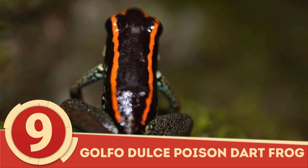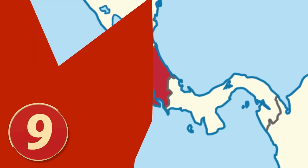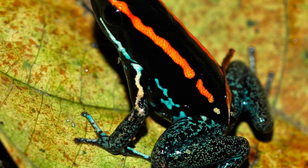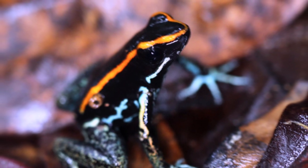Golfelduce Poison Dart Frog: Found mostly in Costa Rica, the Golfelduce Poison Dart Frog, or Phyllobates vitatus, can reach lengths of 1.3 inches or about 3.5 cm.